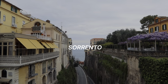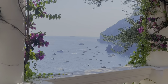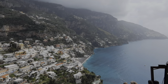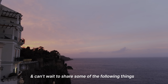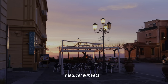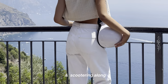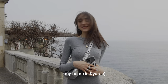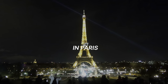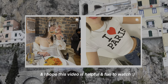Welcome to my Sorrento and Positano travel guide. I love Italy and can't wait to share some of the following things with you: the best Airbnb, magical sunsets, good coffee, insane views, and scootering along the Amalfi coast. My name is Chiara. I'm studying architecture in Paris. I love to travel and I hope this video is helpful and fun to watch.